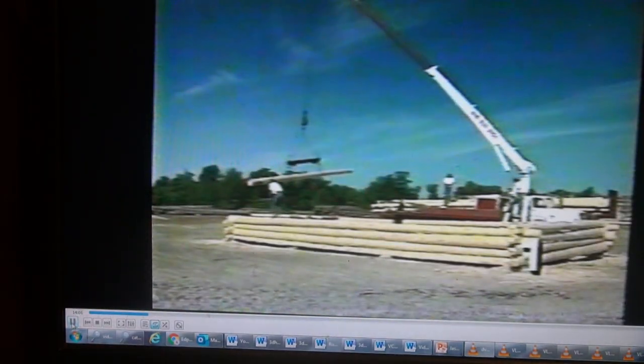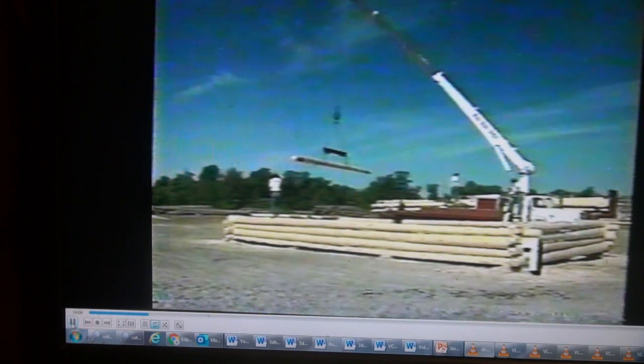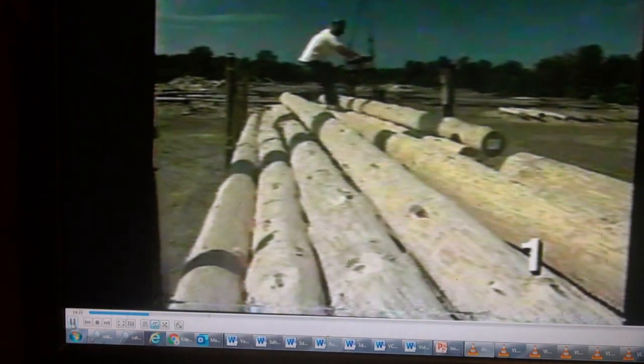Then, when a log home is clean and ready to go, they label all the logs and load them onto the trailers. They go on the trailer in reverse order of construction. That puts the bottom logs at the top of the load, which is where they're needed when the home is reassembled. That's as far as the building process goes here at the log yard; the rest of the construction takes place at the final destination.